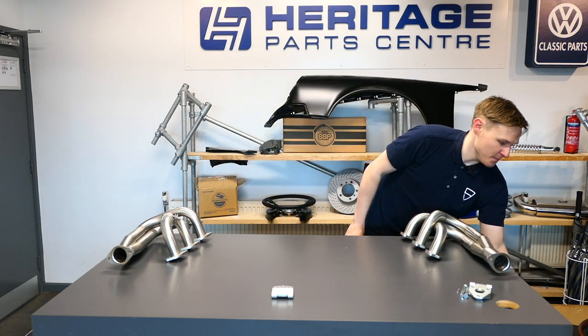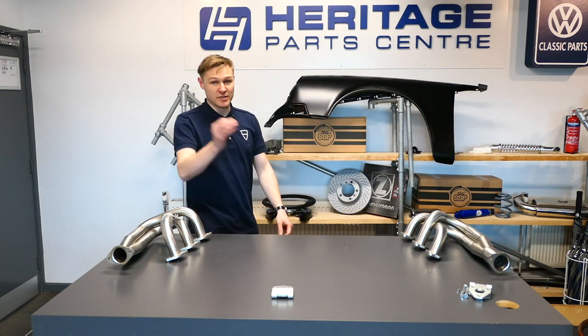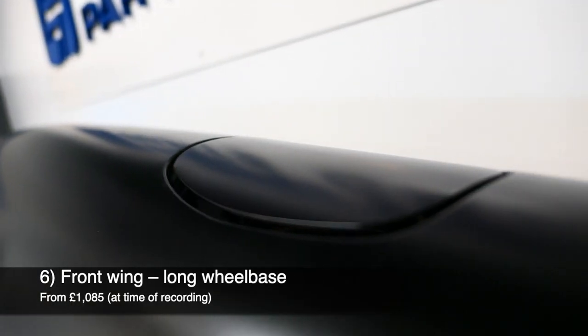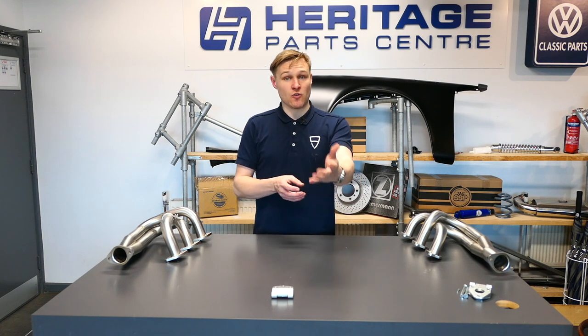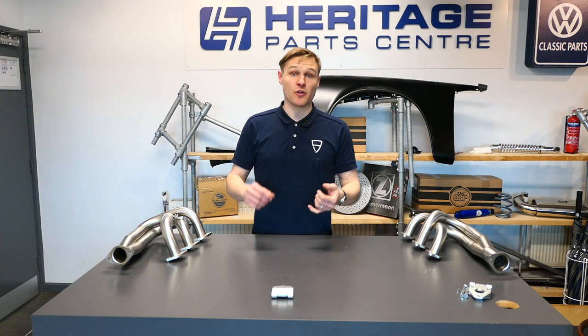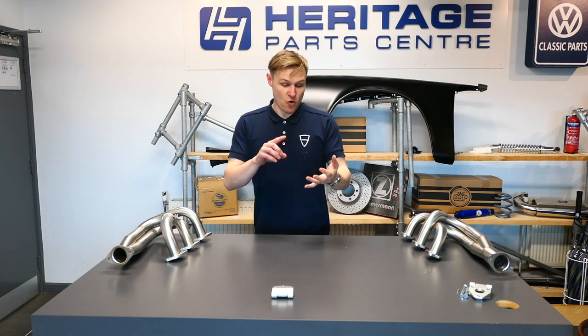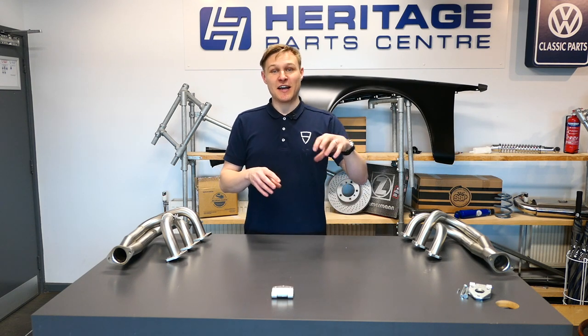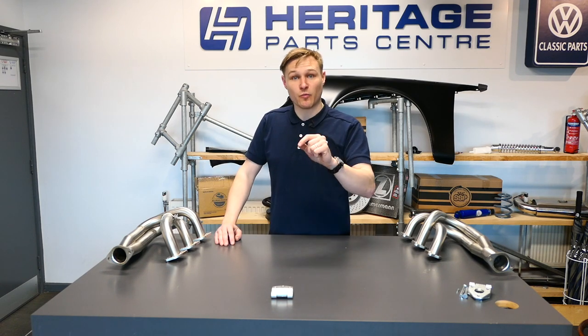You don't have to replace the whole windscreen frame — this Dansk corner repair panel handles just that weak spot. The Dansk catalogue goes from something as small and dainty as this right up to full front wings. Whatever you need, check the Heritage Parts Centre website or 9works.co.uk. Depending on your project, you can go faithful restoration, a backdate project, turbo look, RS, or RSR — many of these body parts are interchangeable.